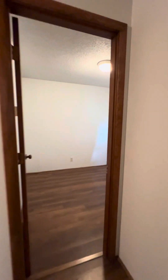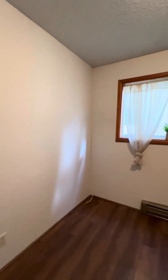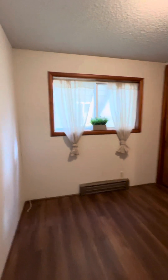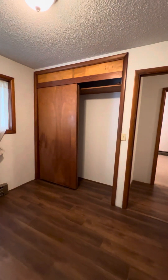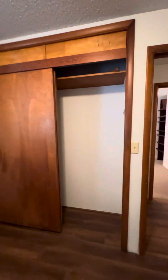Bedroom number three — this one's just a little room. I would say maybe you could fit a full bed in here, but it would make a better office. You've got a closet in that one. The first two bedrooms have carpet; this one has laminate flooring.